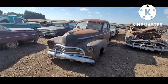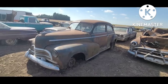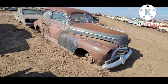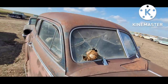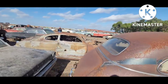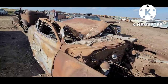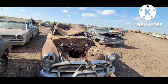'46 Chevrolet — you can see that plain grill they put in them. Fleetmaster I believe was kind of the cheap model. Wow, this old Hudson — tree totally destroyed it. The man had done his part before, but the tree kind of finished it.